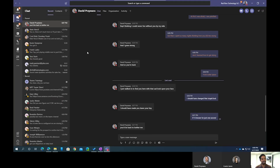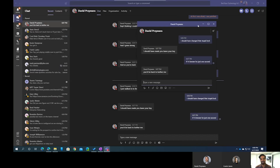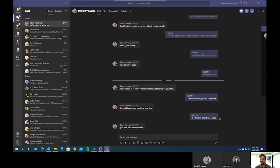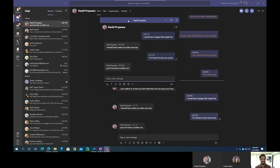With pop-out chats, one of the things you might have noticed is if you hover over a contact in Teams, you'll see this option for pop-out. Once you click it, it'll create a separate window that you can put wherever you want on your desktop. A shortcut to that is just simply double-clicking a contact.